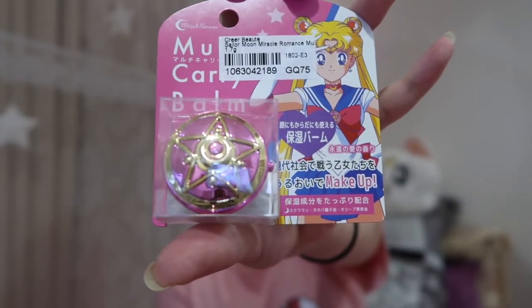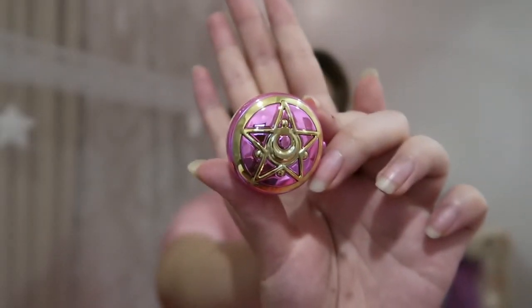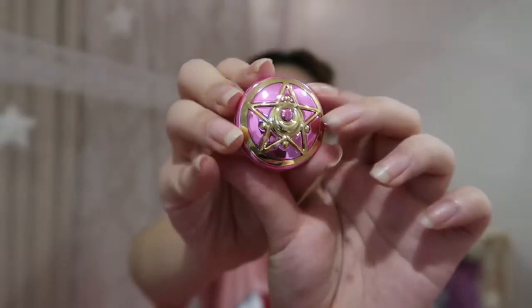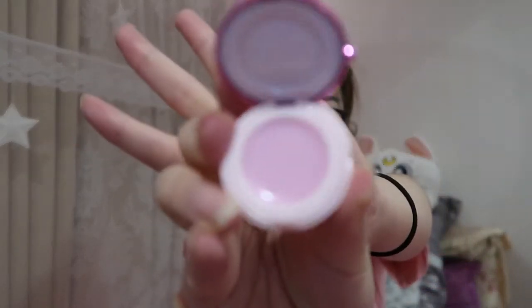First things first, I'm going to open this Crate Beauty Sailor Moon Miracle Romance multi-carry balm. Just so you guys know, they have these in all the Sailor Scouts — I got Sailor Moon obviously because she's my favorite, but they've got Mercury, Jupiter, Mars, Venus, all the main ones. I don't think they have any of the outer Scouts. It's modeled after Sailor Moon's second transformation brooch after she obtains the Silver Crystal. It's super cute and you open it just by flipping it up. I heard you can actually pop the balm part off so you can use it to carry other things.